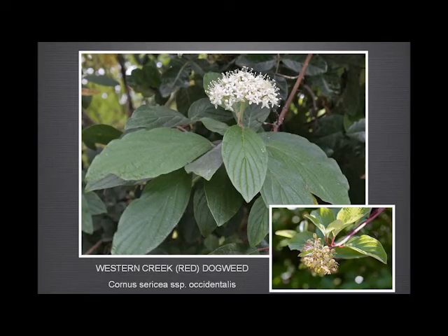The dogwood — very common along the creeks. We have two kinds: the western creek and the brown dogwood. The way we distinguish them is just from the leaves — the number of veins. The brown dogwood just has three or four veins, whereas this one has five or six or even more.